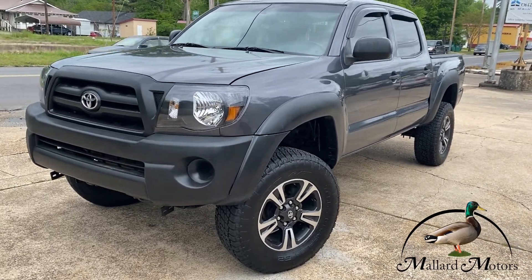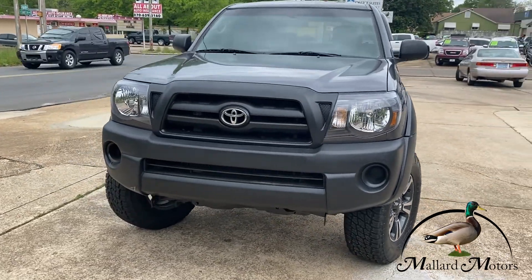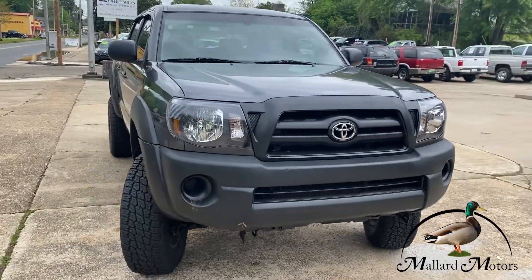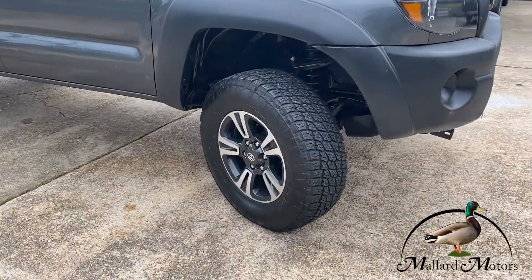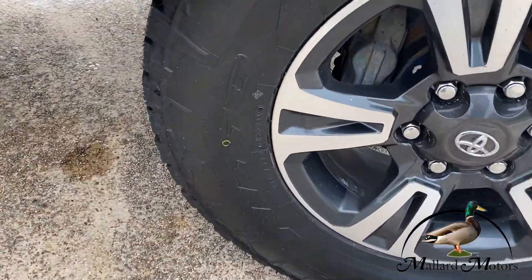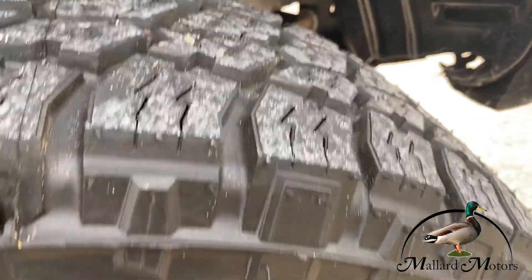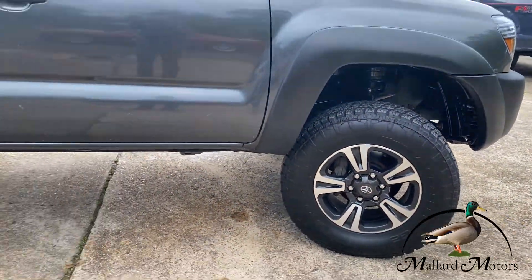We just got this one in. This is a Toyota Tacoma — it is four-wheel drive. We get asked for these all the time and we finally got one. We put brand new headlights in it, put brand new tires on it all the way around. Nice all-terrains; the tread is really good on them. They're 17s — Terra Grapplers.